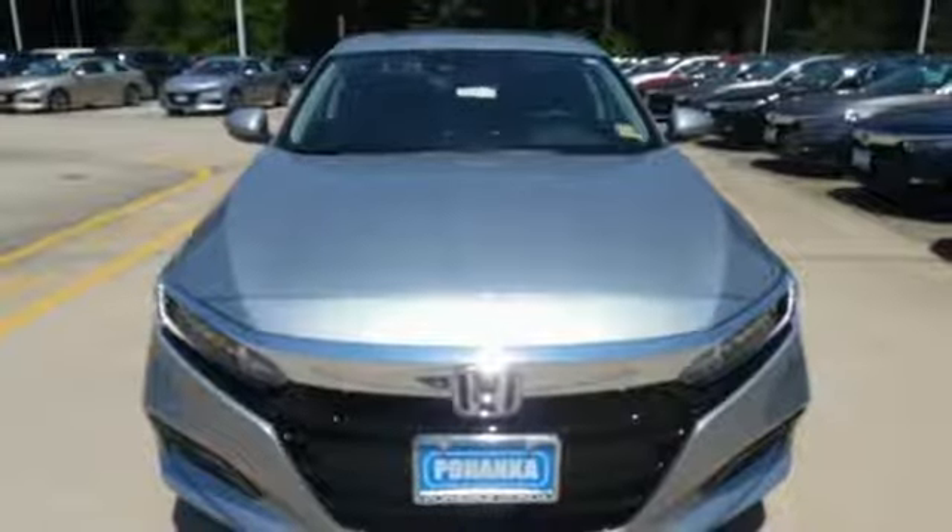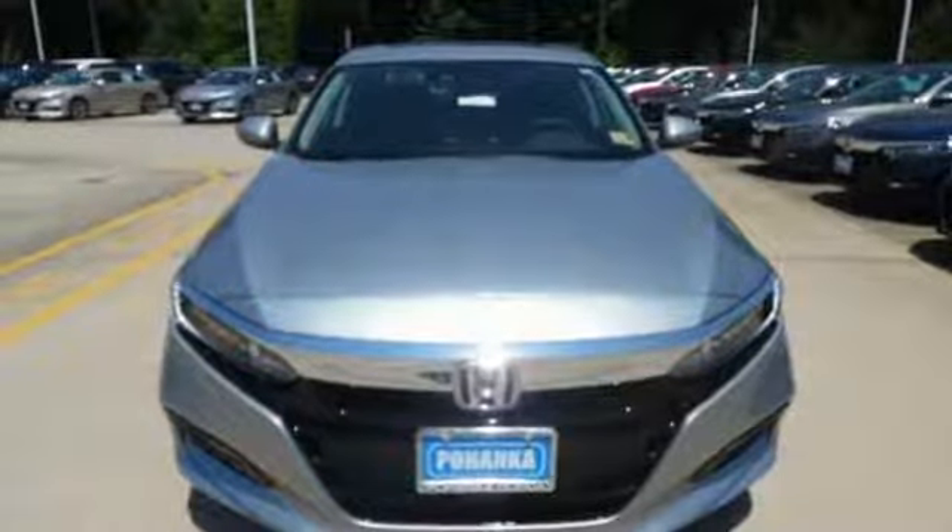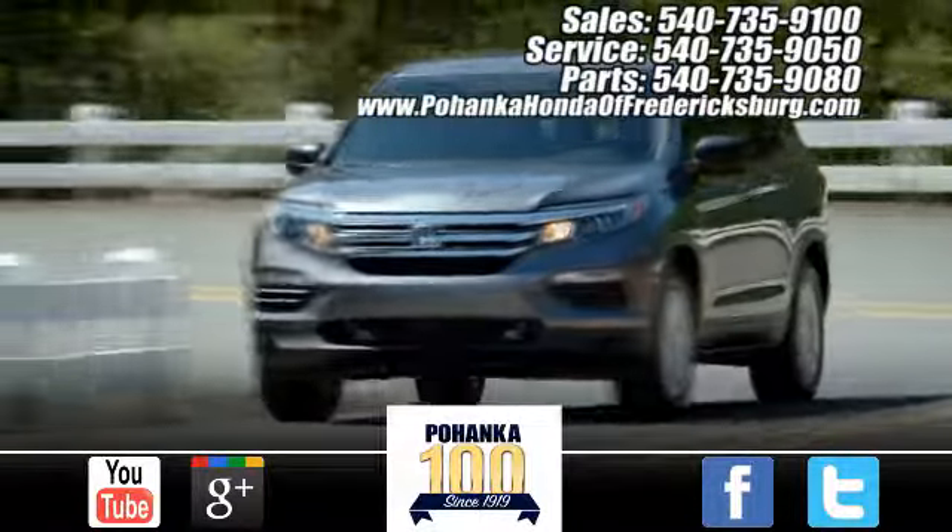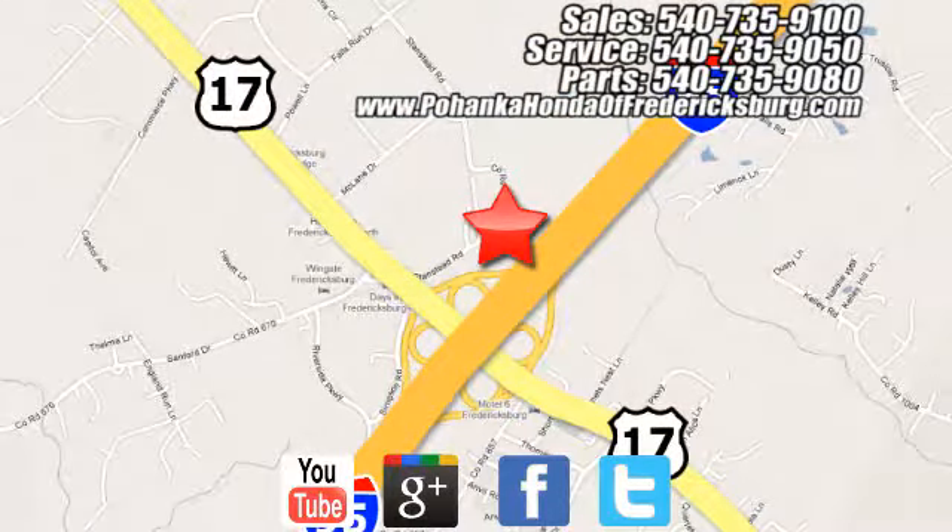Honda made no compromises with this distinctive Accord. Make it yours today. Pohanka Honda of Fredericksburg is a great place to buy a car, conveniently located at 60 South Gateway Drive in Fredericksburg.